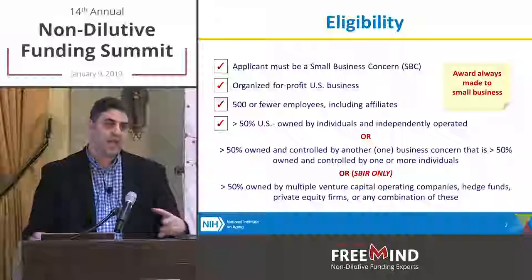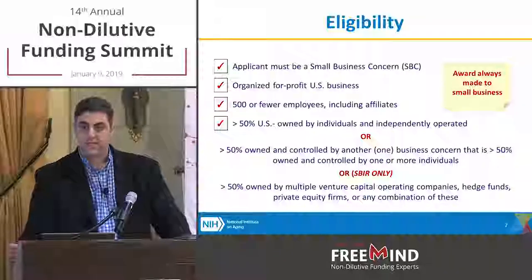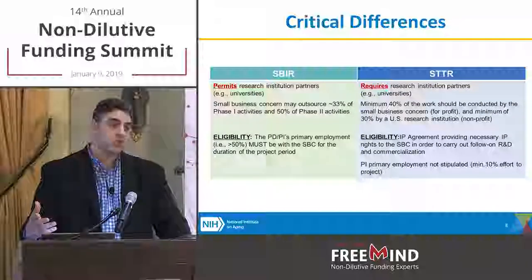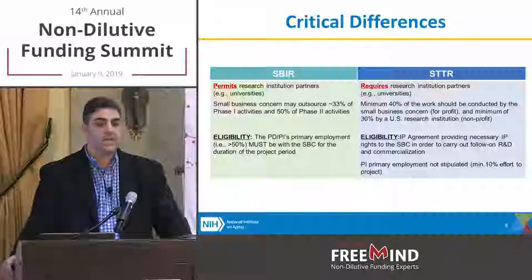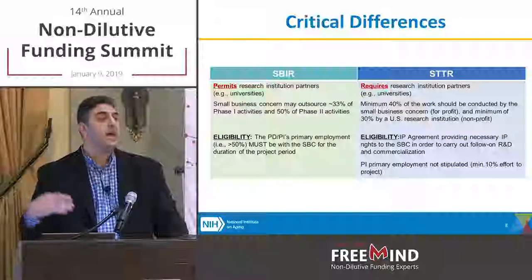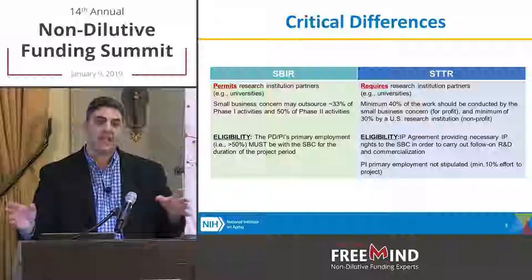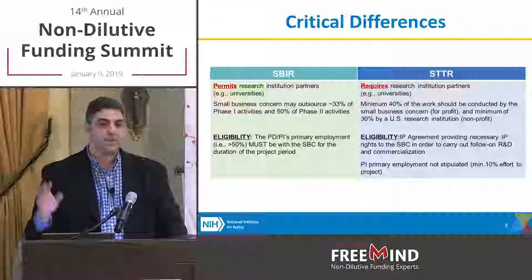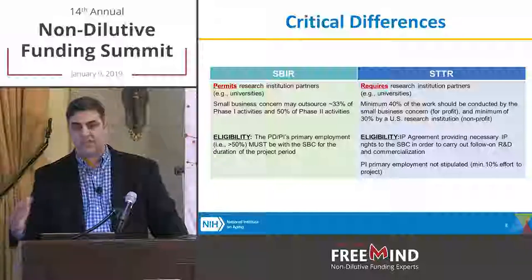SBIR versus STTR: probably the biggest difference is how the money can be allocated, especially at the phase one stage. For an SBIR, two-thirds of the cost has to be done by the small business, meaning a partnering academic institution can only take up to a third. With STTR it's more flexible — a minimum of 40% must be met by the small business, and a single partnering research institution must represent at least 30%. The last 30% can be split between either or another research partner. With STTR, the PI can be at the university; with SBIR, you can do a multi-PI where one PI is at the university.